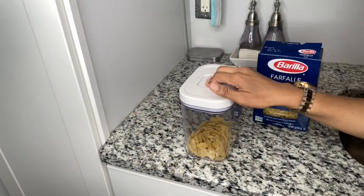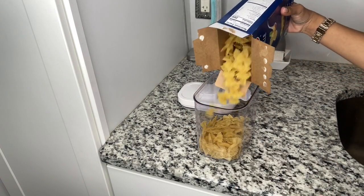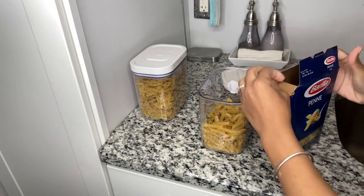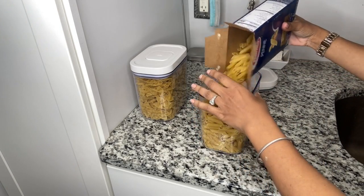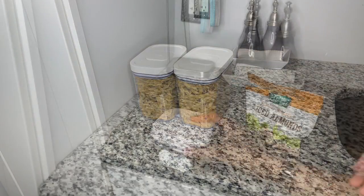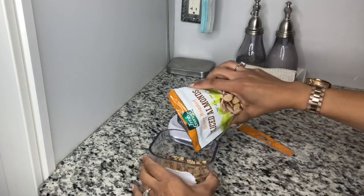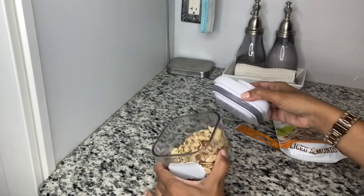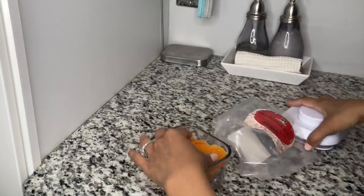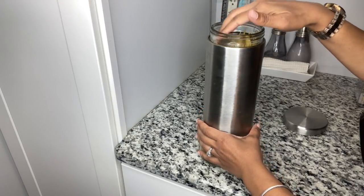For my pastas I generally like to use the OXO pop-up containers. I love how they seal and keep pasta nice and fresh. They're pretty large in depth so they usually hold more than one box of pasta. Since my pantry is very small I have to be very particular about which containers I use. I also love that OXO containers come in many different sizes and depths. I love the smaller ones for little snacks like mango slices, nuts for salads, and things like that.